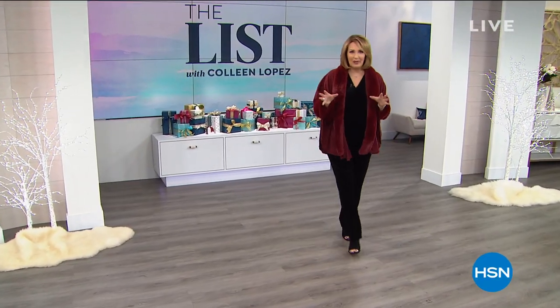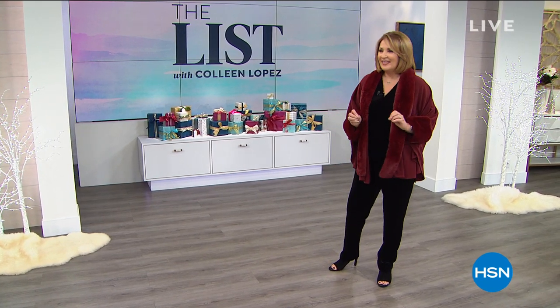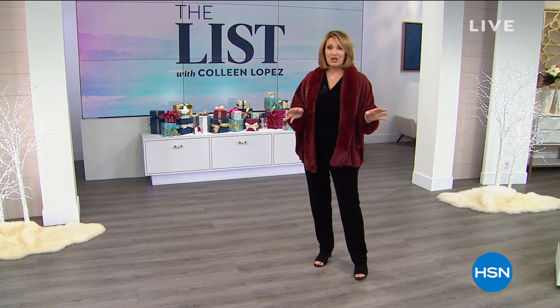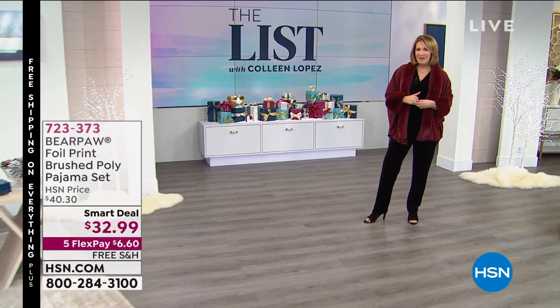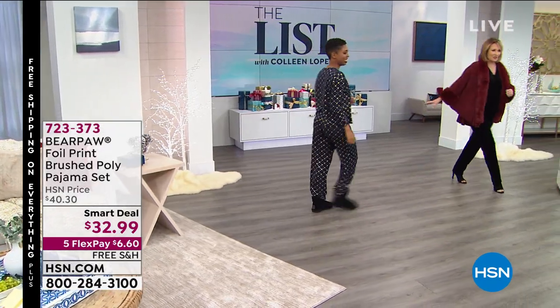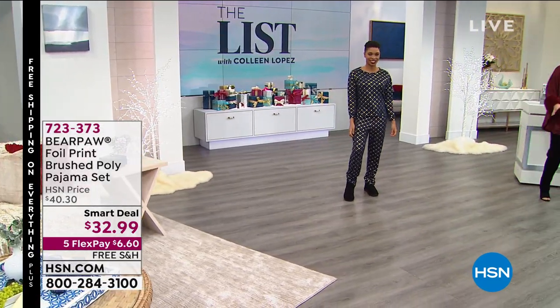I have to show you the most adorable outfit from Bear Paw. This is loungy, it is cute, it is comfy, and it's incredibly affordable. This is Shalane — she's modeling it for us tonight. You look absolutely fabulous. I'll step this way so we do our social distancing right here.